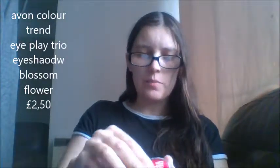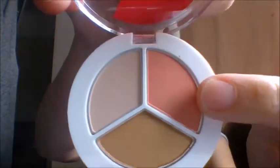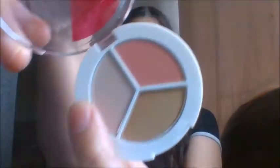The last palette I got was Blossom Flowers. I'm guessing this is pinks, maybe. These were all £2.50 each. Actually, these are kind of browns again - it's another brown palette. We have a light brown, a dark brown, and then a pink shade. So it's kind of a bronzy colour, then you've got the pink, and then a creamy colour. We're going to try all three of these in another video and swatch all three palettes in one go.